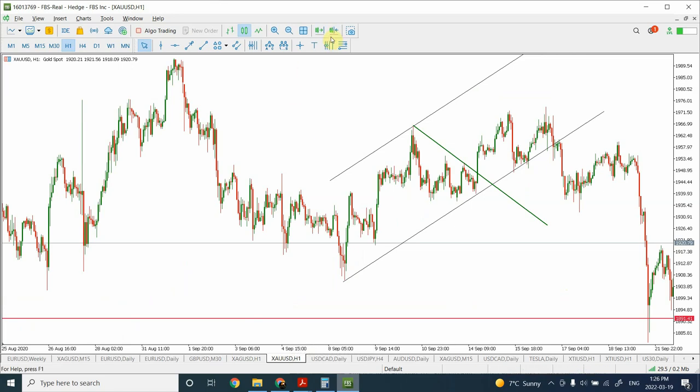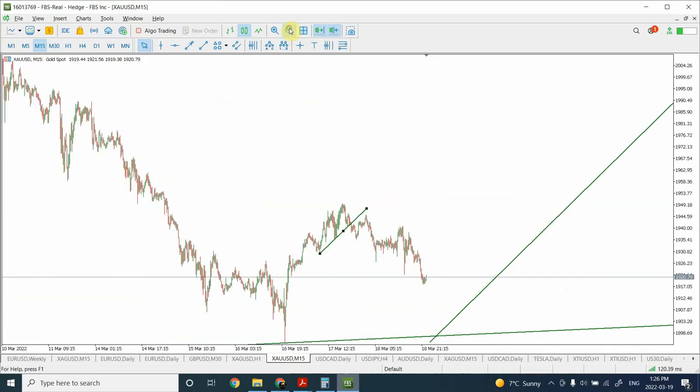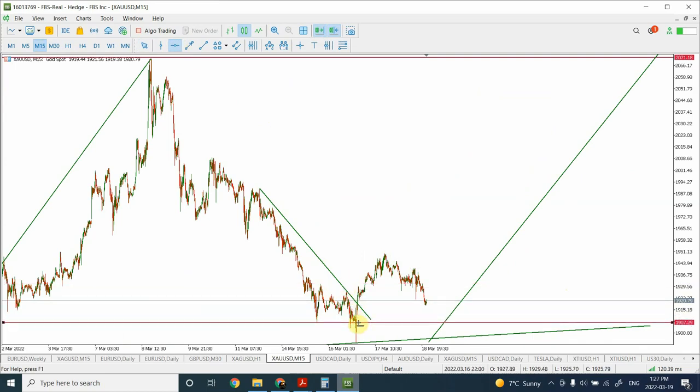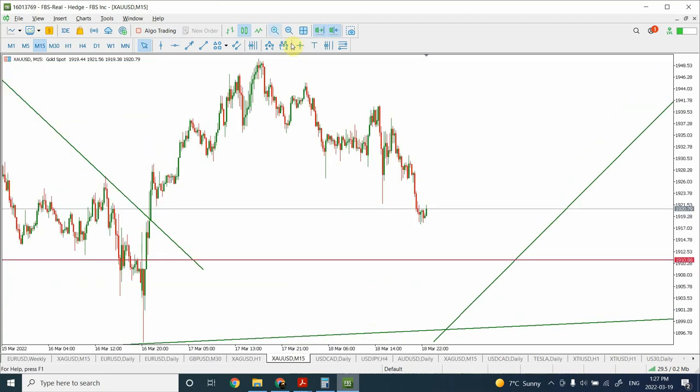Gold is also giving us an interesting indication. Looking at the structure: we have a-b-c a zigzag pattern, then a-b-c another zigzag pattern, and then a-b-c a third zigzag pattern. The c-wave is further subdivisible: one, two, three, four, and five. This is theoretical analysis — as per the book we should be expecting a-b-c as a fifth wave structure, and there is a possibility of truncation.